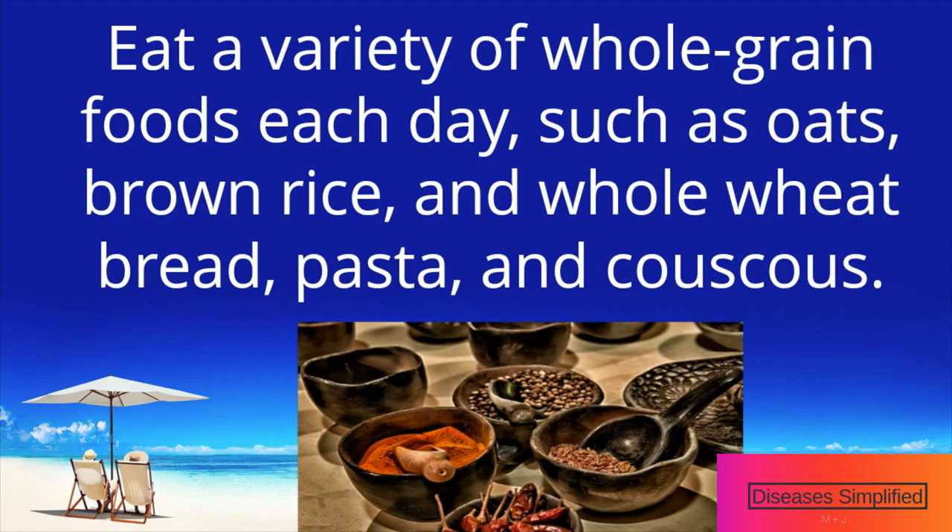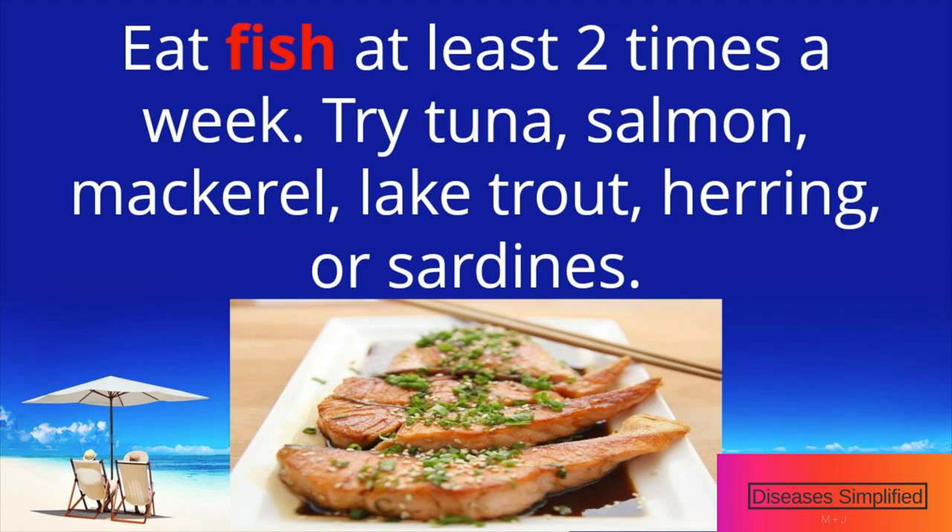Eat a variety of whole-grain foods each day, such as oats, brown rice, and whole wheat bread, pasta, and couscous.